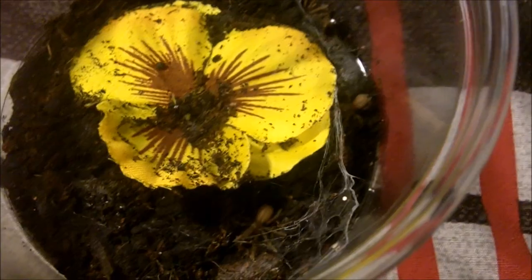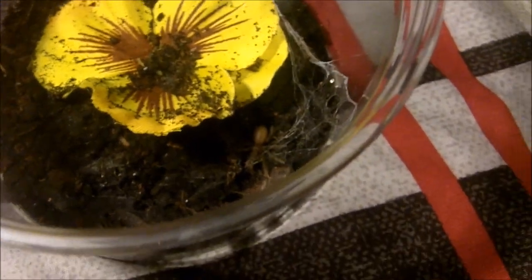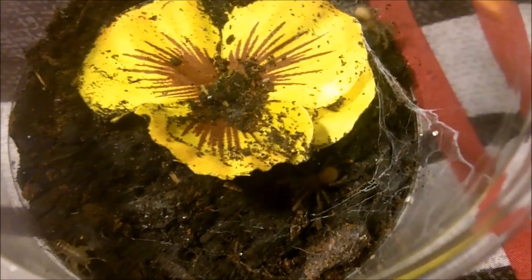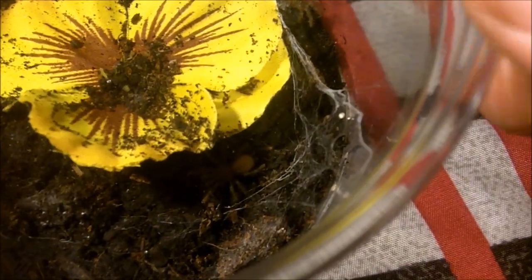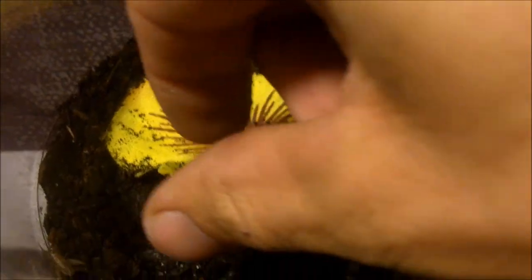I think my camera battery is about to die, so I'm gonna be charging it and picking it up tomorrow. Alright guys, it's the 19th of September. I charged my battery and giving an update on the Saviors, which is my colony of Hysterocrates gigas — Cameroon Red Baboons. And you can see there's a bunch of them.